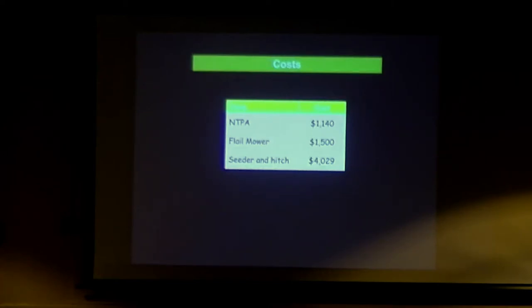Here are some costs associated with the project. The no-till planting aid — doing the farm hack — cost about $1,100. If you did it from scratch, it might be closer to $2,000. Then we got a used flail mower, and we had about $4,000 figured in for the seeder. I thought I'd be able to find a used grain drill, but we couldn't. So that's what it took — all brand new equipment.